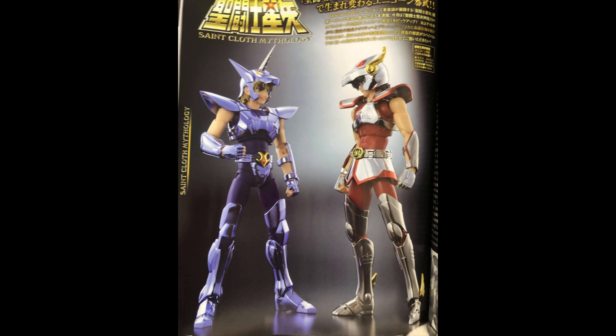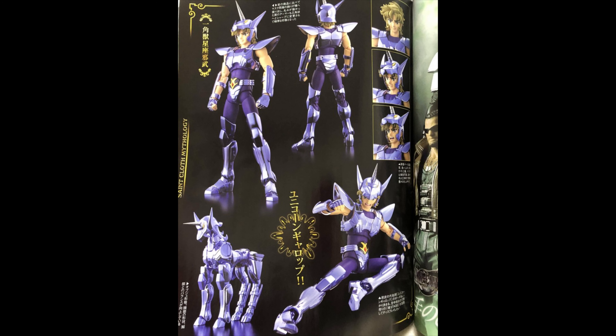We've got some Saint Seiya, of course — the Myth Cloth figures right there, which are looking pretty awesome. This guy just looks amazing, especially the transformation — it looks pretty darn awesome.